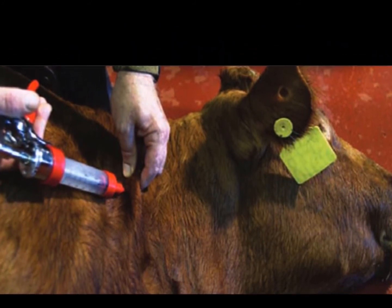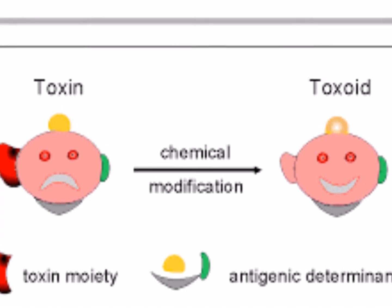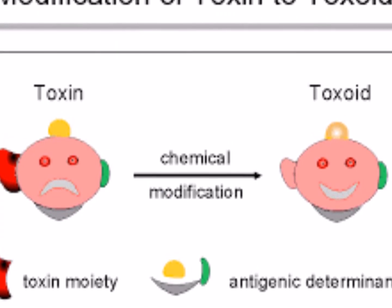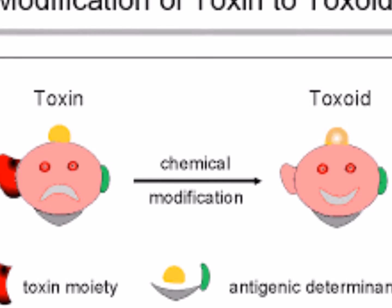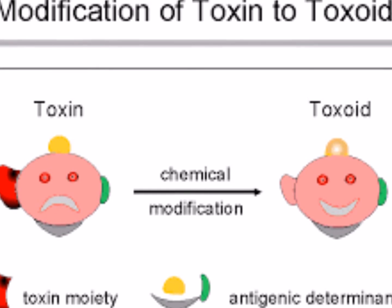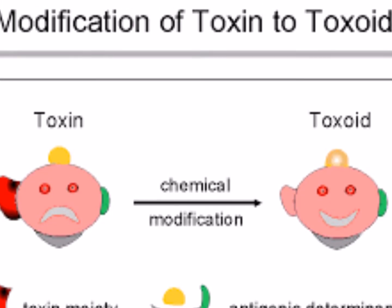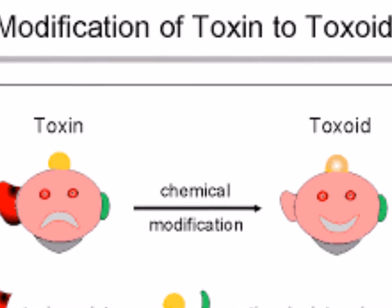The vaccine is a type known as a toxoid, which means that instead of using pieces of bacteria to teach the body, it uses the toxins the bacteria produce. In the case of blackleg, vaccinations commonly contain toxin A. The toxins are made inactive by a chemical known as formalin before they're put into the vaccine.